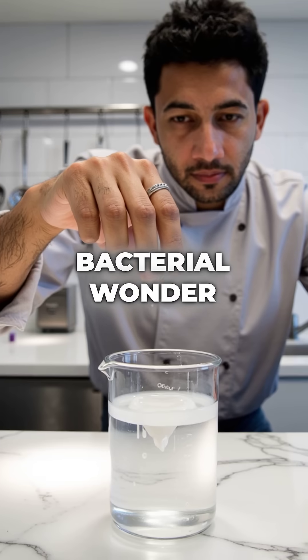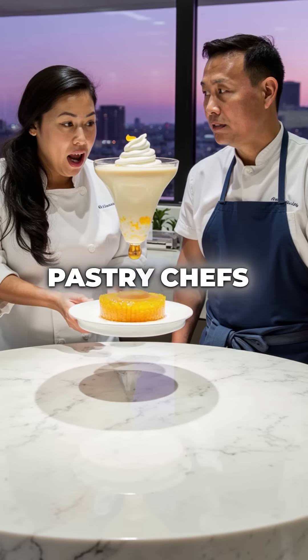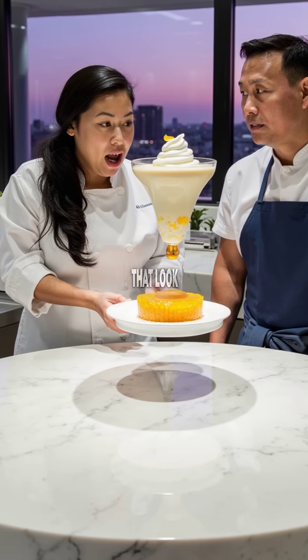Second, this bacterial wonder makes completely invisible gels with zero flavor. Pastry chefs use it to create floating desserts that look like they're defying gravity.